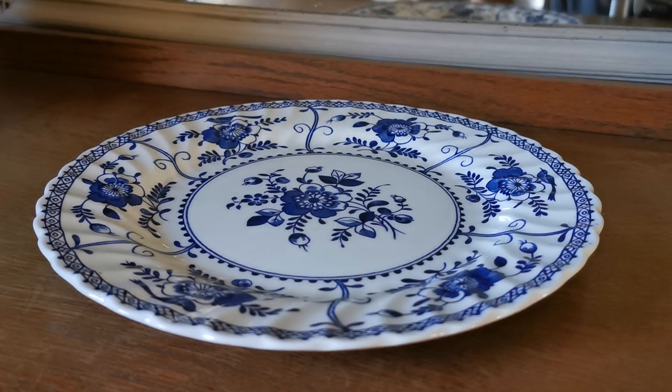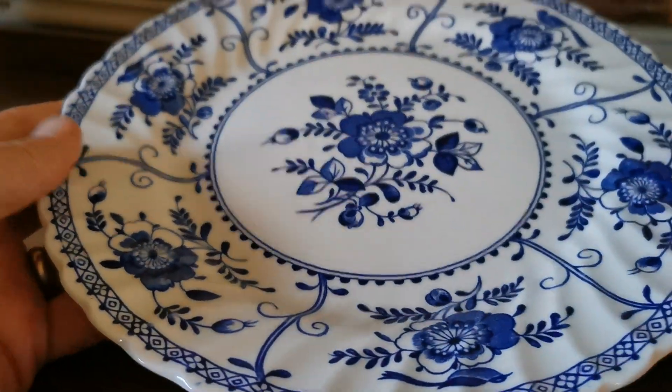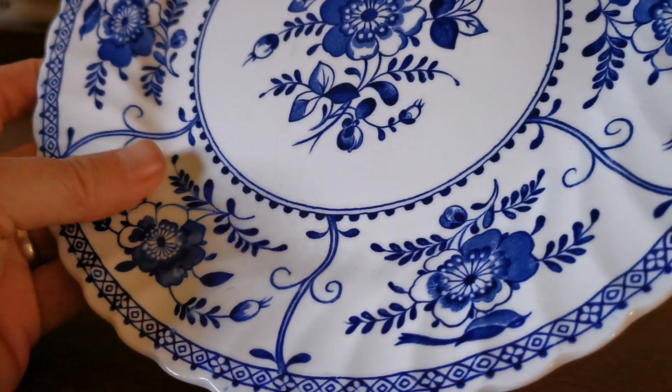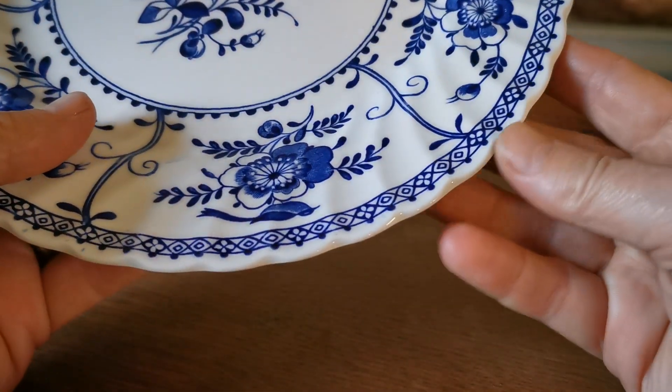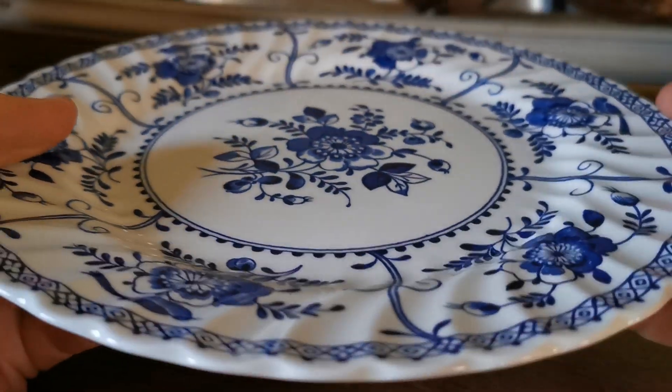What a piece of period mid-century. Johnson Brothers Indies in the blue version. Lovely dinner plate, nine and five-eighth inch diameter, with this lovely moulding — a rotated ribbing around the rims going onto this quite palpable and delightful little scalloped rim around it.